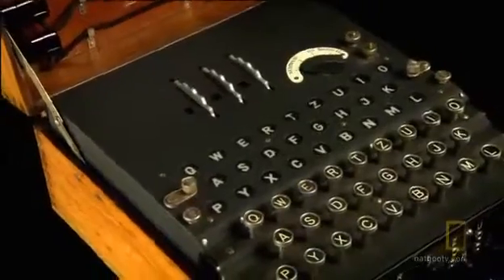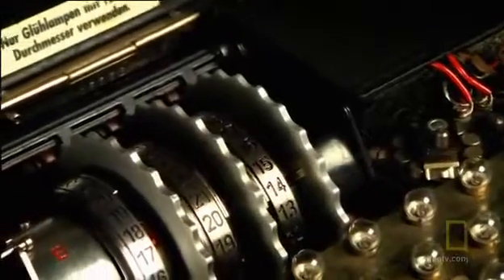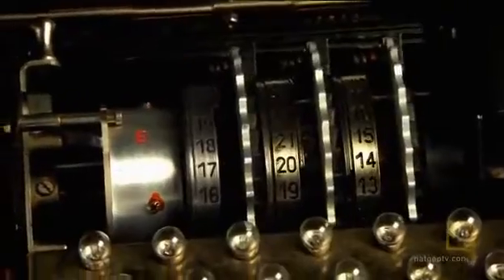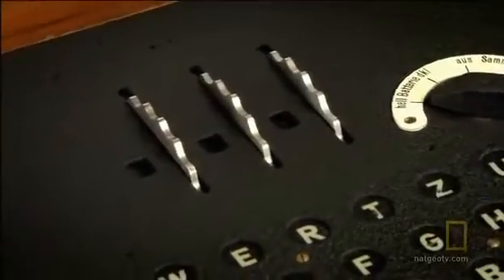Arthur Sherbius had invented a machine which, if you gave the machine to the enemy, there would be so many complications, so many possibilities, that you could not in reasonable time decipher the message. Just like Alberti's code wheel, the Enigma machine creates multiple polyalphabetic substitution ciphers. It's fast, it's mechanized, and it produces codes that seem unbreakable.